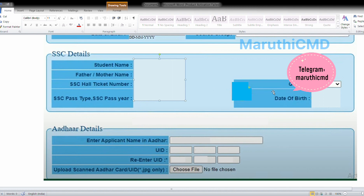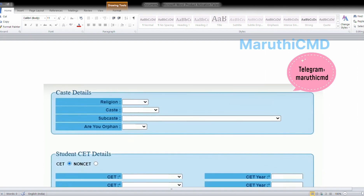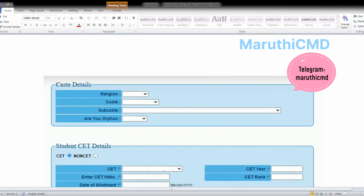Select your gender. Then select other personal details and enter your UID (Aadhaar number). Then select caste details — select religion, select subcaste, select RU, and click SNN.